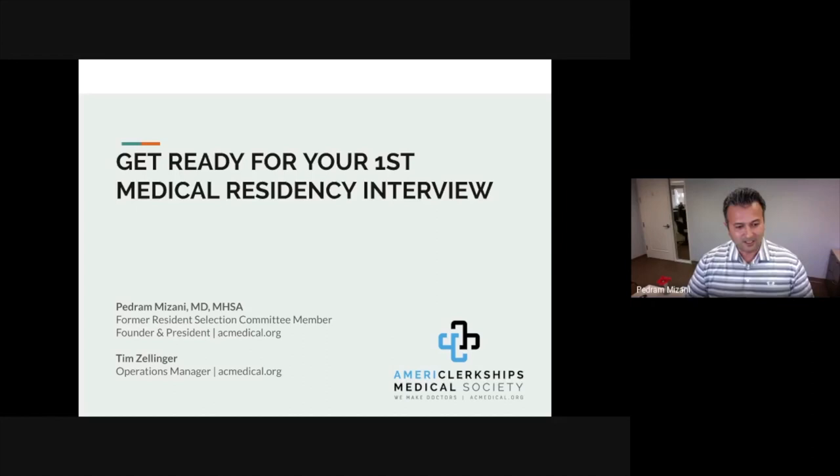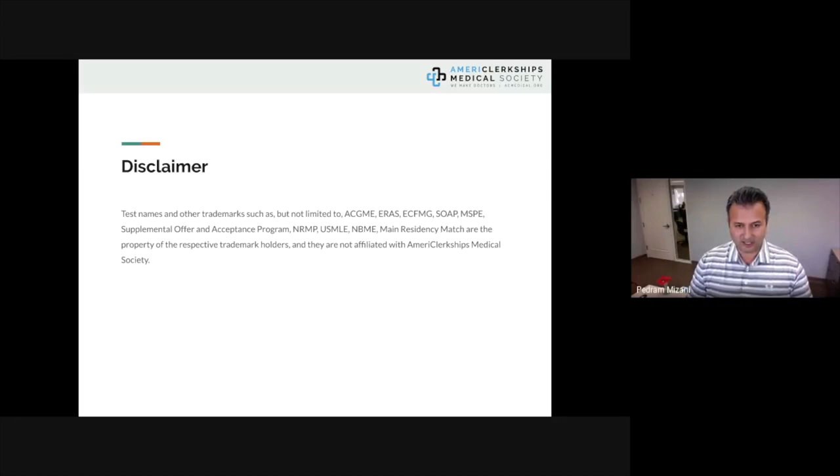I'm joined here by Mr. Tim Zellinger. He's our operations manager, and he is going to be moderating our webinar and your chats, answering your questions as they're received.